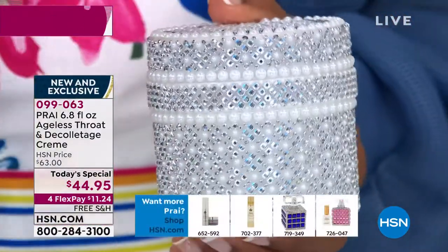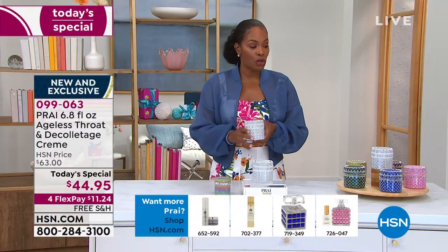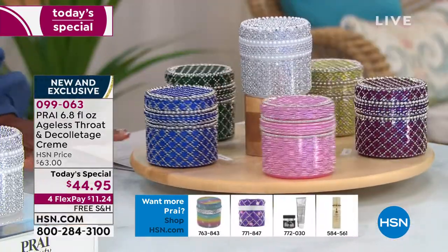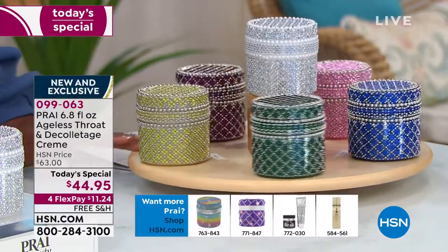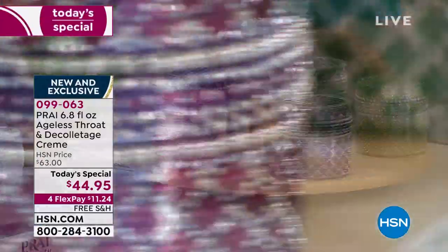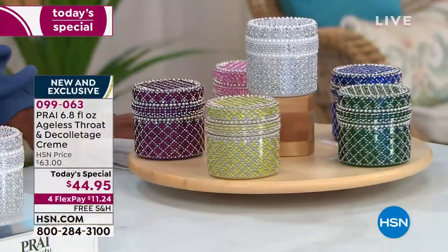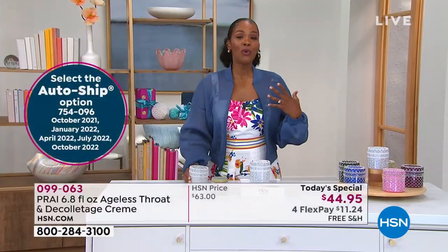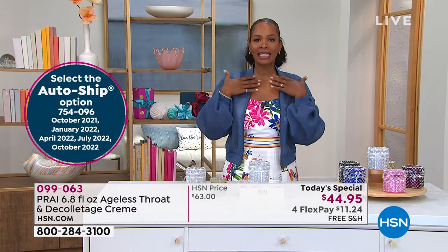Get it on auto-ship so that you're never without it. We're never going to be without a day needing to take care of our skin - there's never going to come a time where you say 'my skin is done, I don't need to take care of it anymore.' Get it on auto-ship so you can continue to have these beautiful jars coming and keep those long-term benefits. You've got free shipping, getting them home for $11.24. We always talk about taking selfies of our face - now take a neck selfie.